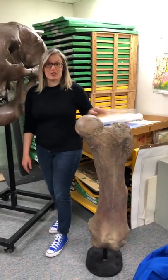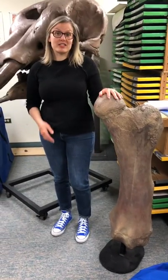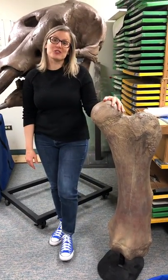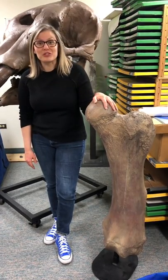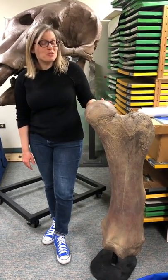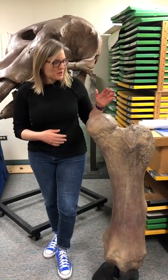Next to me is a femur — an upper thigh bone from another mastodon. This is the largest femur from the largest mastodon ever found. His name is Portaloo, and he got that because when they moved the port-a-potties they found him right away. So he got the dubious name of Portaloo.